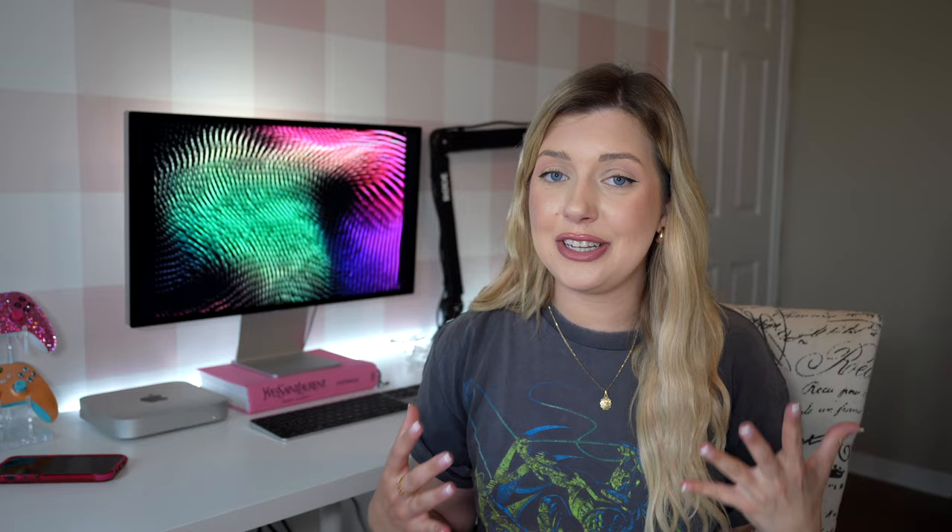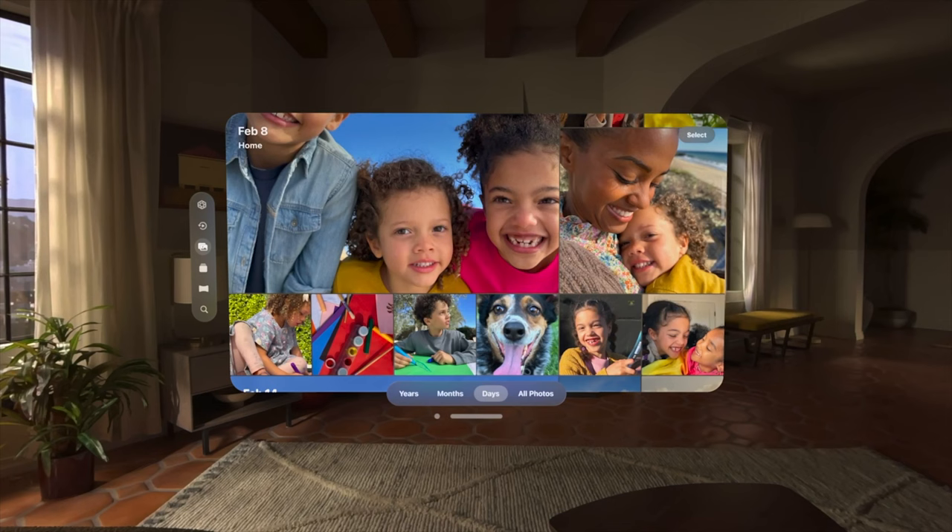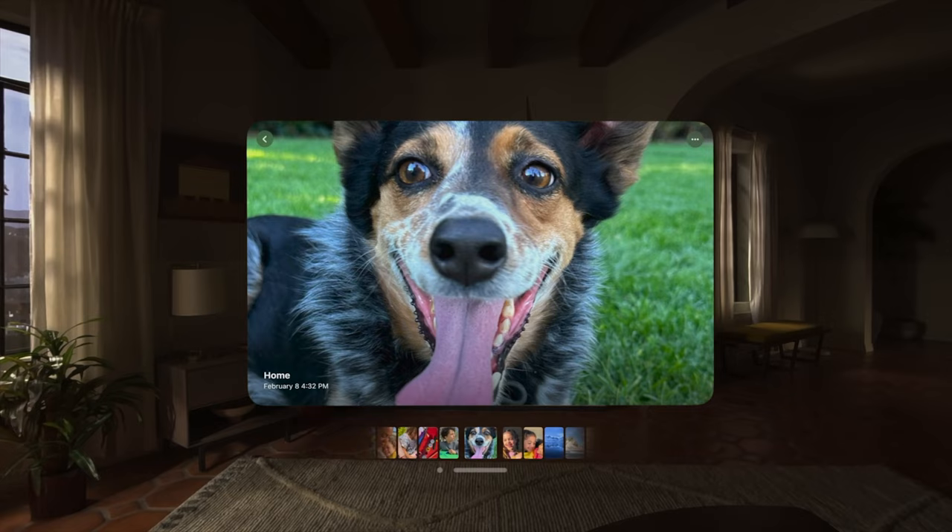The first thing I got to try out was the photos and videos app. This is going to be a completely new way of experiencing and reliving memories. I was honestly mind blown — you could easily move it anywhere you want and resize it so easily. The room actually dims when you're looking at photos and videos, which really enhances the experience.